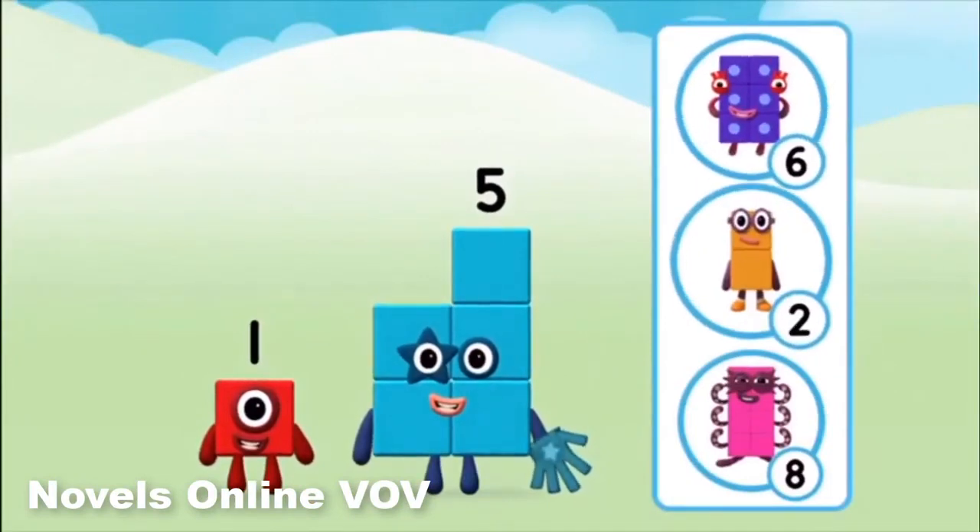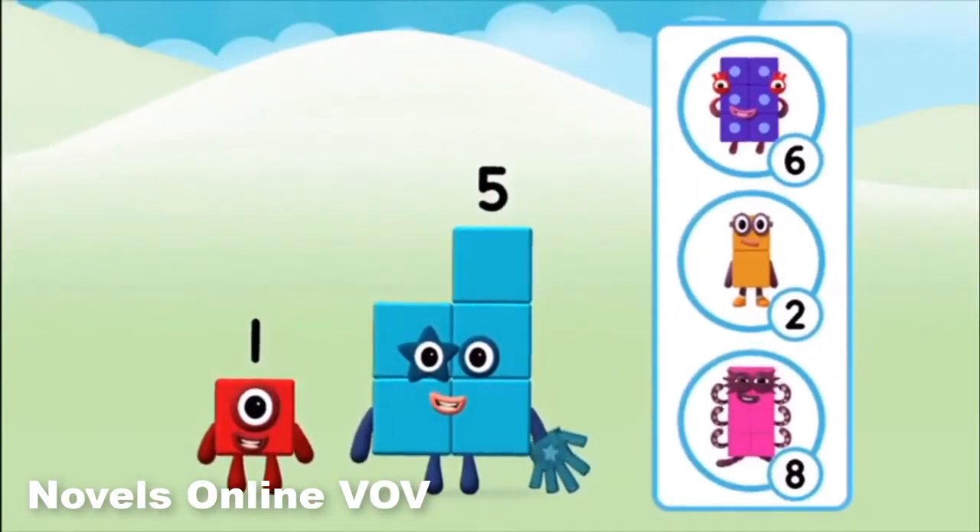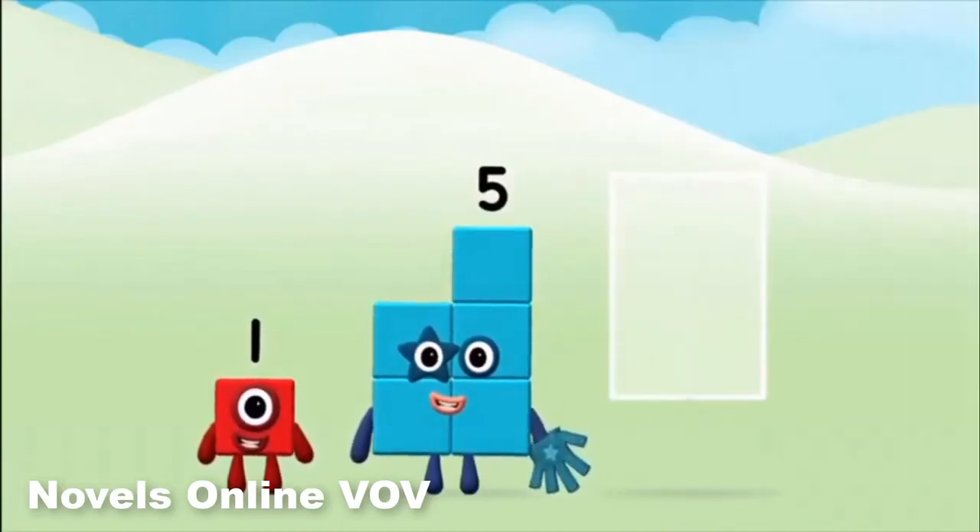Do you know which number block you'll make when you add these two number blocks together? Great! Now can you add the number blocks together?